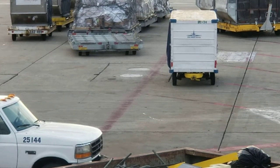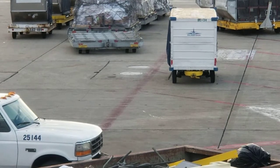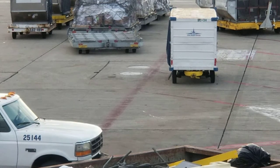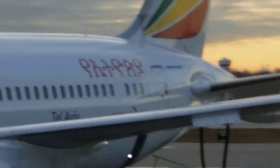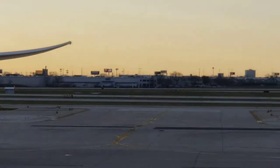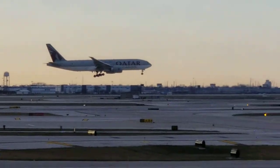Hi guys, welcome to my channel, this is Girls for STEM. I'm here in Chicago O'Hare International Airport and I'm here to bring you some interesting content. What you're looking at is the baggage that is supposed to be packed into this plane here — that's the one I'm waiting to embark on. We have a very good view here where we can see planes landing; as you can see, one is coming right there.